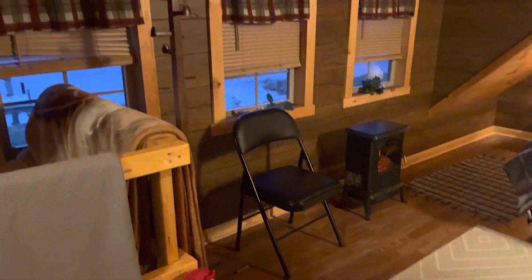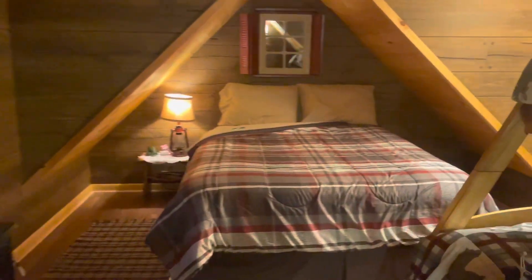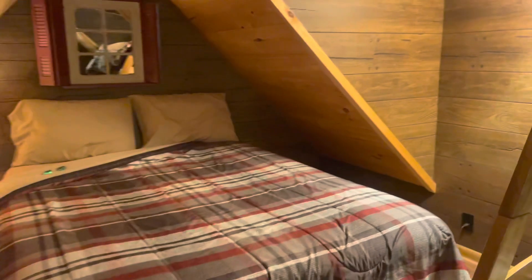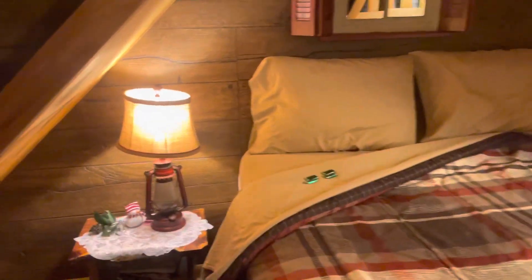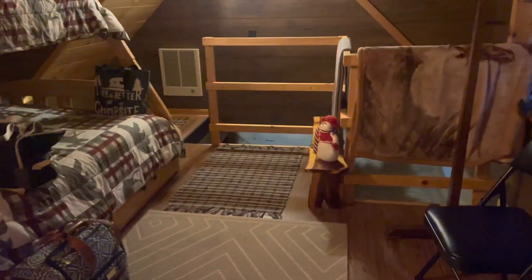When you go up to the second floor, this is where the bedroom is. They have bunk beds and then just a regular bed, and they leave little Andy's mints on the bed for you, which I thought was a really nice touch. Very comfortable beds — we slept like babies.